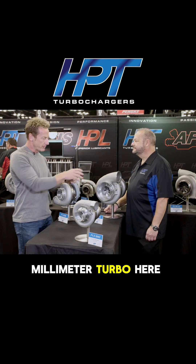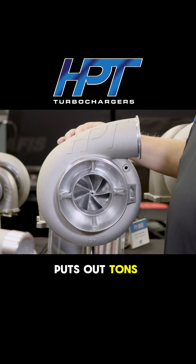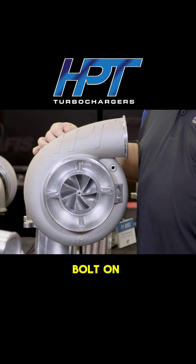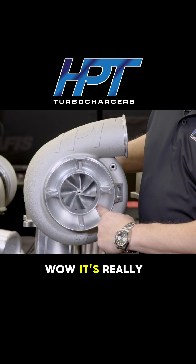Let's talk about the 88-millimeter turbo here. It just looks awesome, first of all, and I know it puts out tons of power, but where does it relate to some of the legacy products you had in the past? Well, this unit bolt-on is 200 to 400 horsepower more for the exact same size. It's really cool.